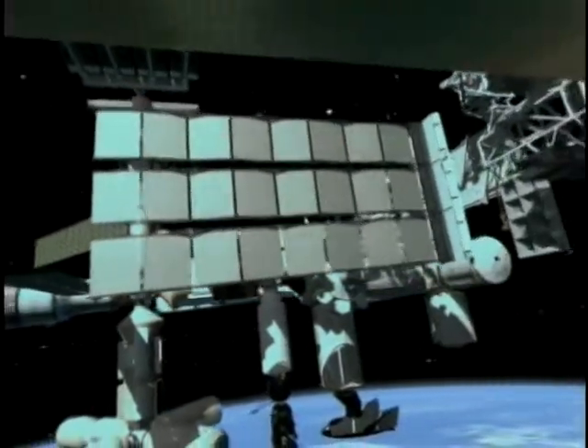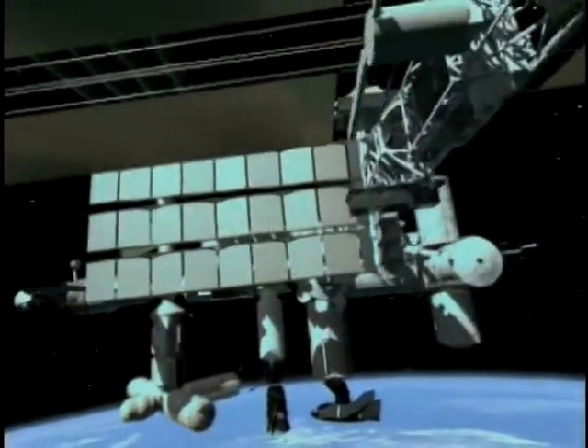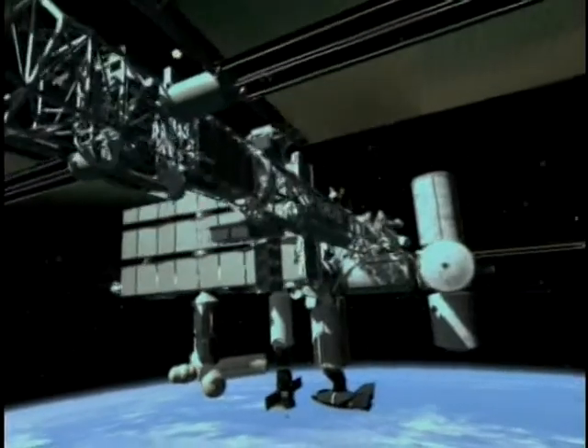NASA plans to install a laser-cooled atomic clock on the International Space Station. This will lead to even better navigation in space.